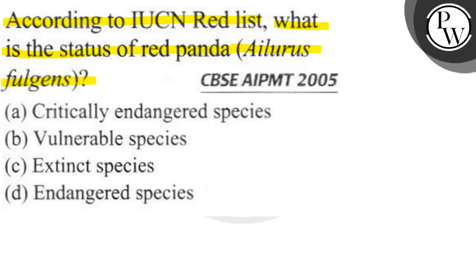Let's go ahead and understand these categories. The order of their severity is: first, vulnerable species, then in later stages, endangered species, which requires more care for them.